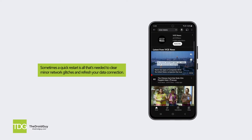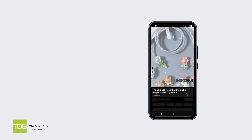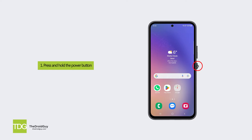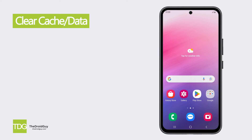Solution two: restart your phone. Sometimes a quick restart is all that's needed to clear minor network glitches and refresh your data connection. Press and hold the power button, tap restart when prompted, and wait for your A54 to reboot completely.